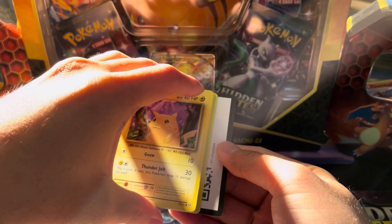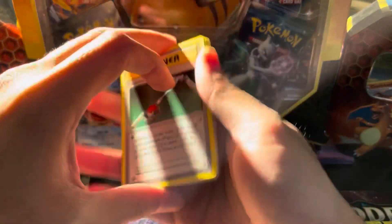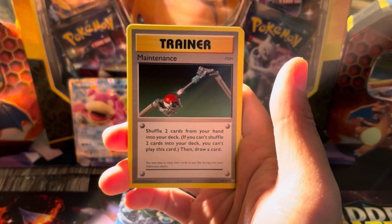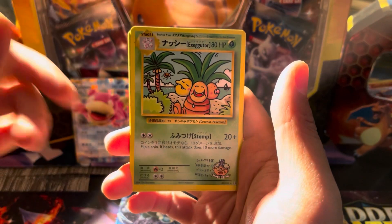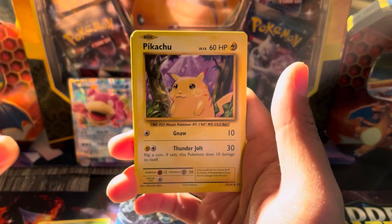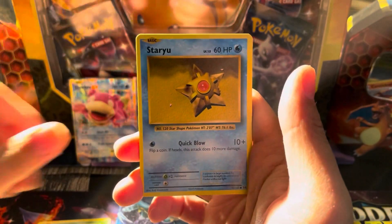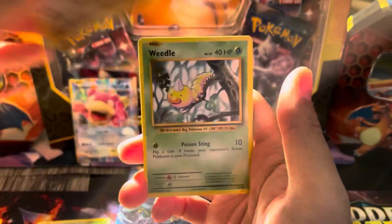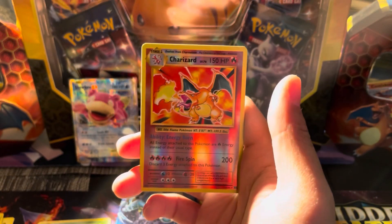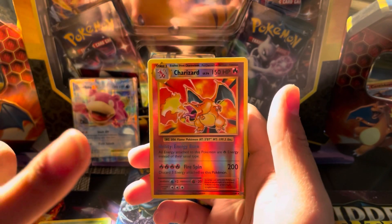First code card — here it is for you. X and Y Evolutions coming your way. We have a Secret Rare — Alolan Exeggutor. Misty's Determination. Pikachu — gotta love that original artwork. Pikachu yellow cheeks. Staryu, Onix, Weedle, Machop... and Charizard has been pulled on the first pack!